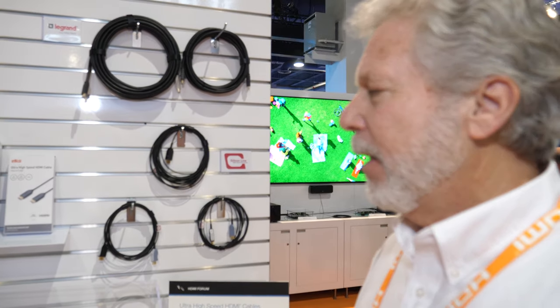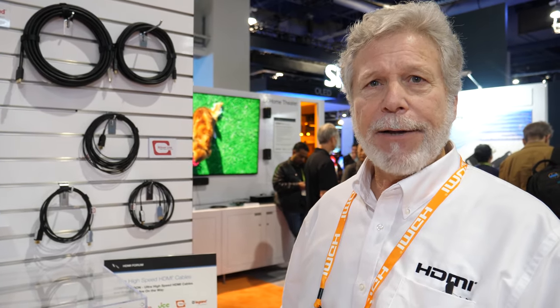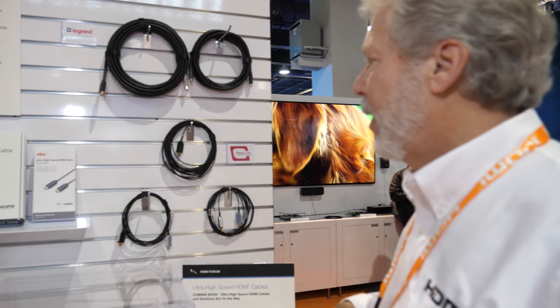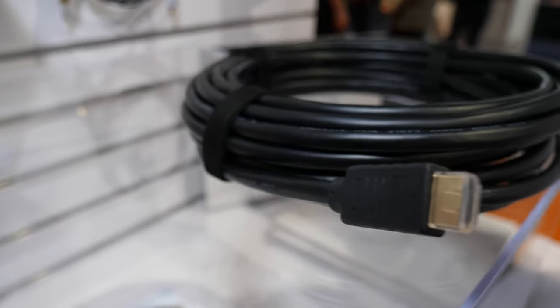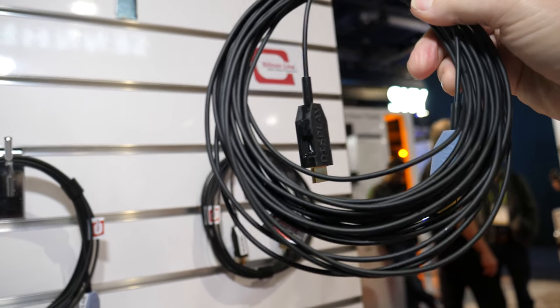The compliance test specification that covers these cables isn't released yet, but these are all prototypes and they represent everything from passive cables — we have active copper cables, and then we also have what are called active optical cables. So three different types of cables are represented here.